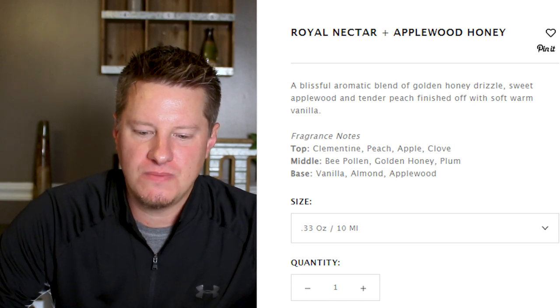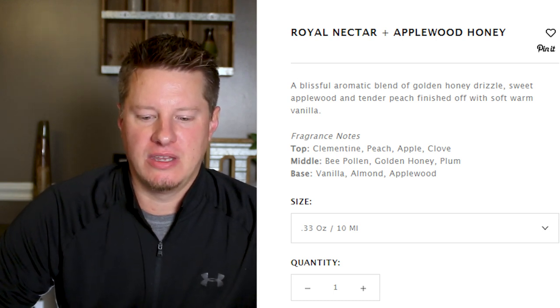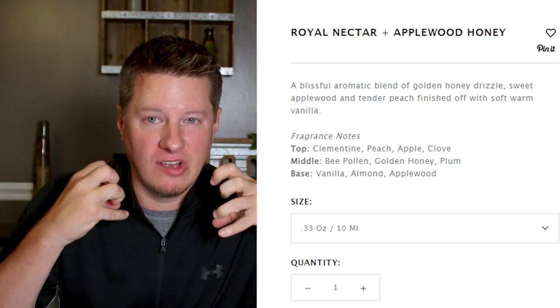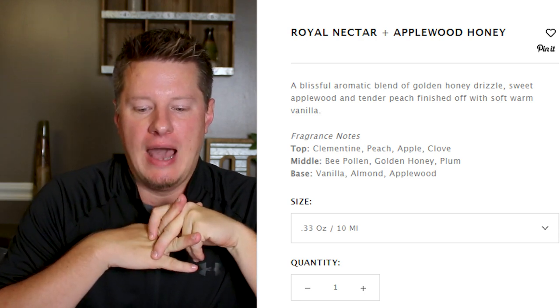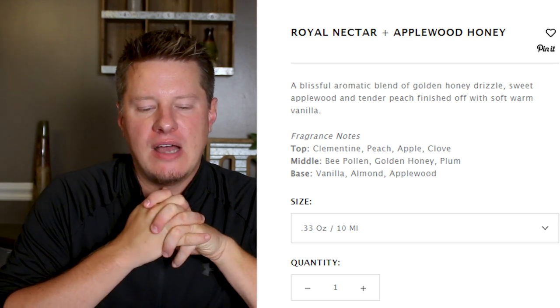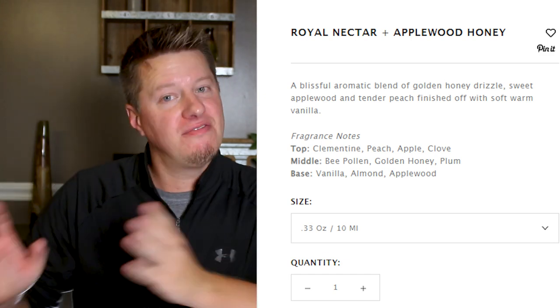Let's see what Wooden Wick says about Royal Nectar and Applewood Honey. They call it a golden honey drizzle with applewood and tender peach finished off with warm vanilla. Top notes of clementine, peach, apple, and clove. Middle has bee pollen, golden honey, and plum — so those middle notes are really making this a rich fragrance. Base notes of vanilla, applewood, and almond. Almond is commonly paired with honey, so that's not too surprising. I picked up a little bit of the vanilla and definitely the applewood. This is a great complex fragrance and very unique. I'm putting this over among my favorites.